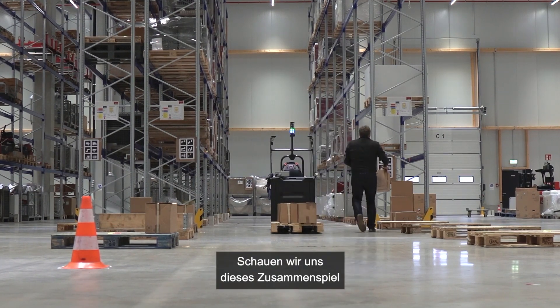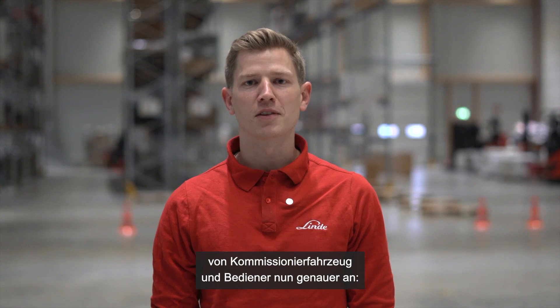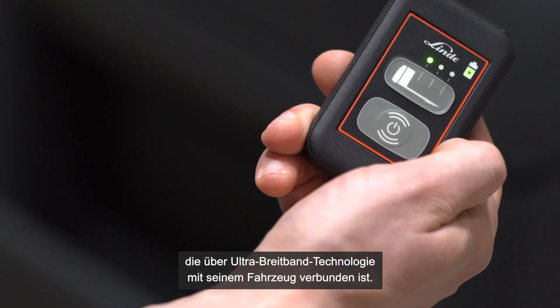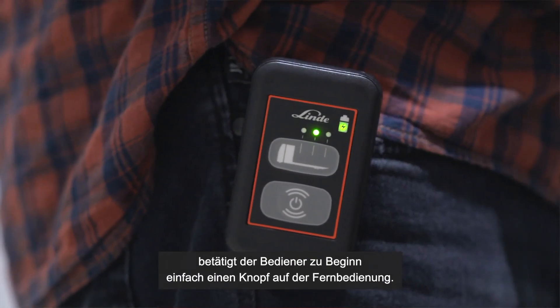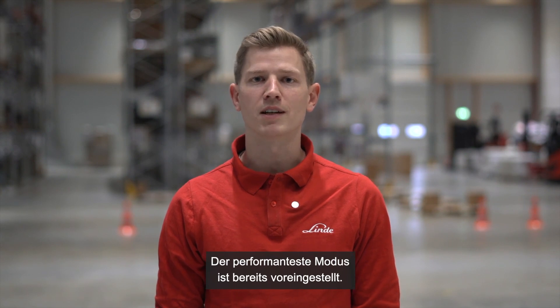Let's have a closer look at how the truck and the operator act together. The operator is wearing a small remote unit, which is paired with ultra-wideband technology with the truck. To activate the semi-automated mode, the operator simply has to press a button at the beginning of an aisle. The mode with the utmost performance is already pre-selected.